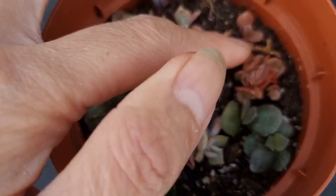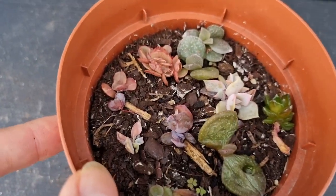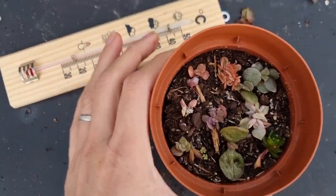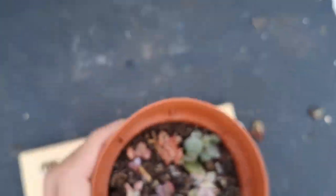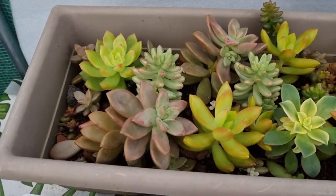This baby sedeveria lethese was not affected last time but I think I will bring it in. I want to keep the baby sedeveria because it's crested.